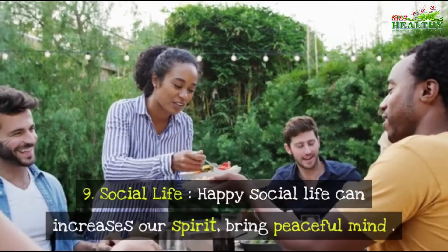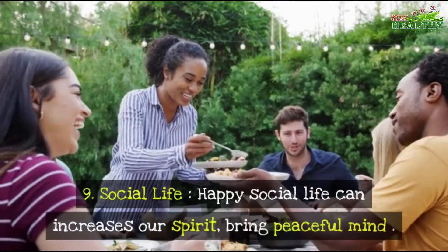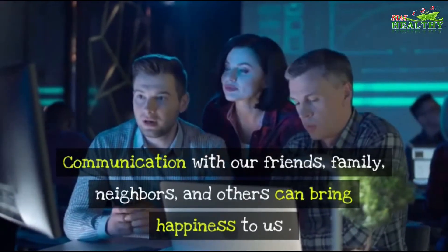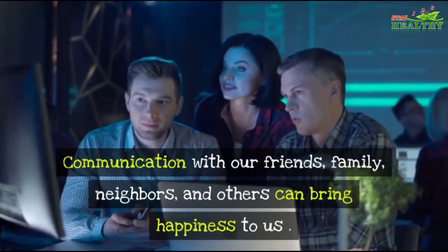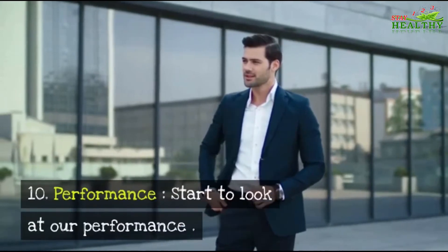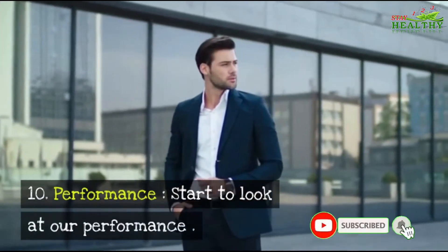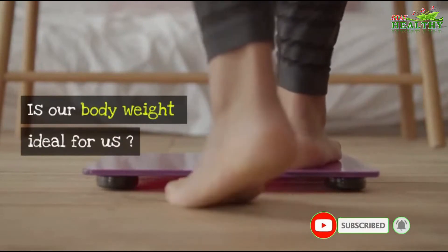Number nine: Social Life. A happy social life can increase our spirit and bring a peaceful mind. Communication with our friends, family, neighbors, and others can bring happiness to us.